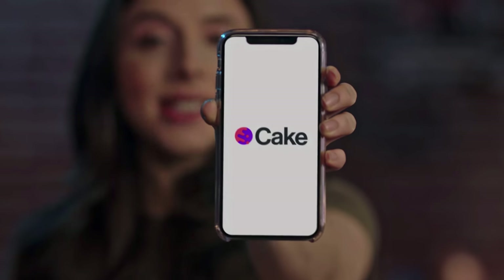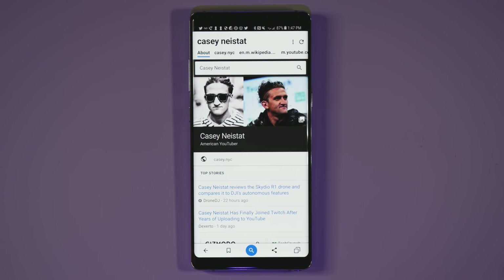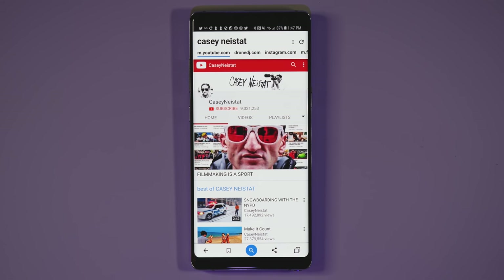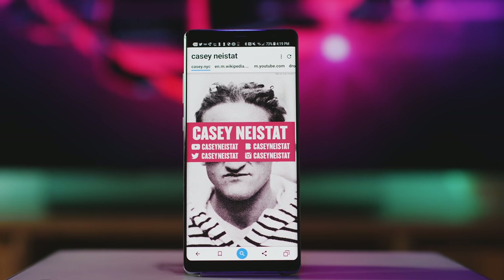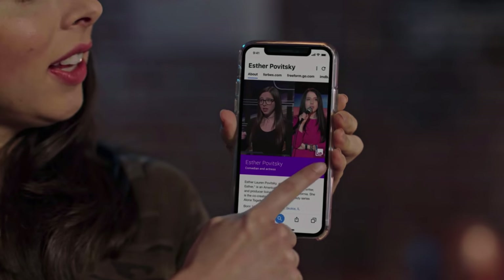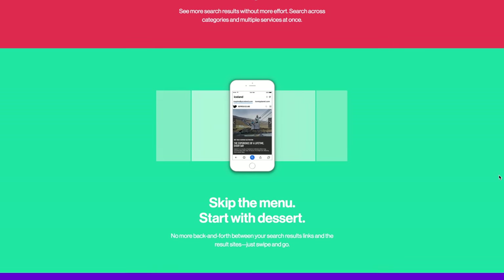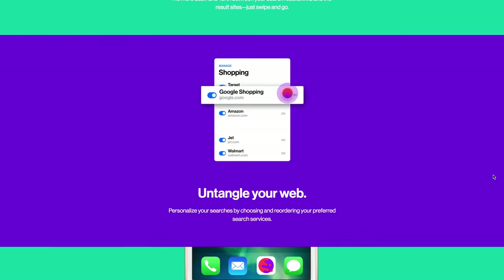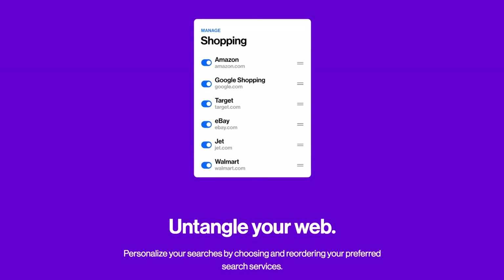Next up is Cake. It's a browser, but it's totally different than anything you've ever seen. There's a huge difference when it comes to search — instead of boring old Google search results, Cake skips the list of sites and takes you right to them. Then you can simply swipe between them, kind of like skipping the menu and heading straight to the dessert. Google basically is the internet these days, so somebody rethinking this interface is actually a pretty big deal. I really like that you can personalize searches by choosing and reorganizing your preferred search services, so if you want Jet or Target listings to appear first and Amazon or Walmart to appear last, you can make that happen.